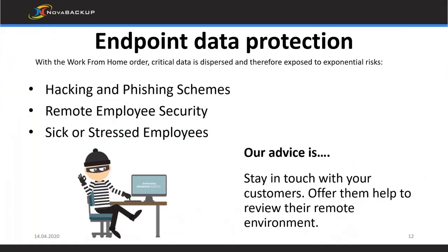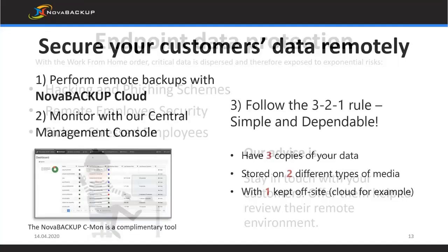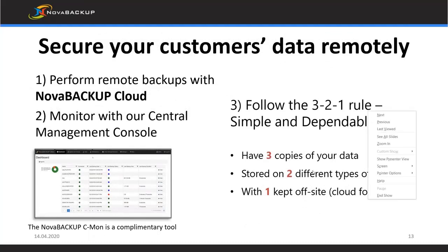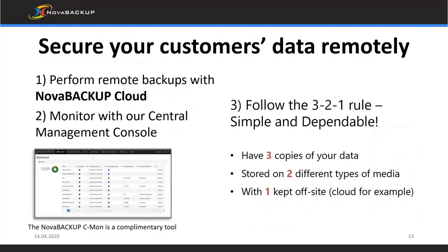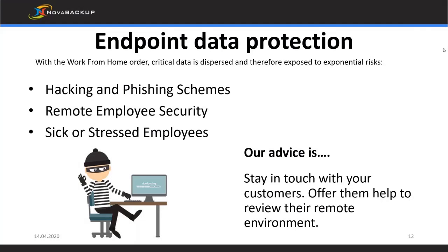I'm going to pass it over to Nate from Novastore to talk about the Nova Backup software. This whole COVID situation has been interesting from a backup software perspective. We've had a lot of people ask what we recommend, as many have been unprepared for work-from-home and suddenly having to deal with endpoints all of a sudden instead of everyone being on their protected network.